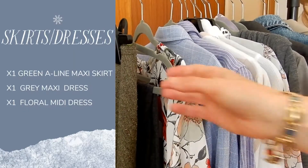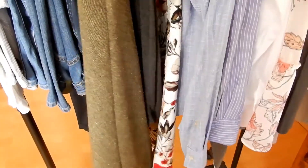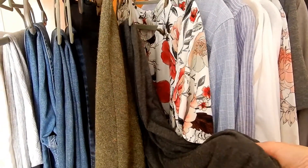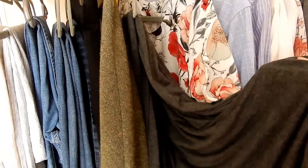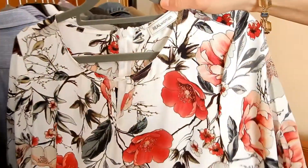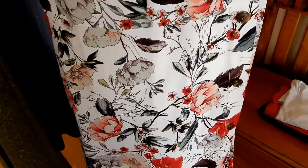Skirts and dresses. I've had this green a-line skirt forever but I still love it. I have a gray dress made of t-shirt fabric but it's quite warm. I like wearing it even though it has three-quarter sleeves, and this dress is actually a summer dress but I can layer it for our mild winters and it will be fine.